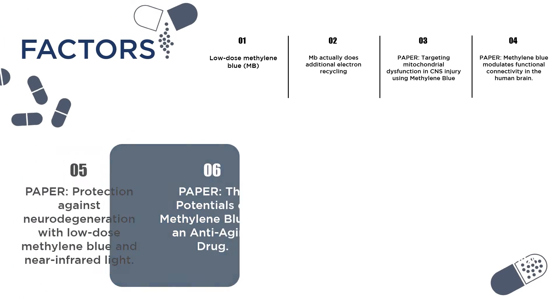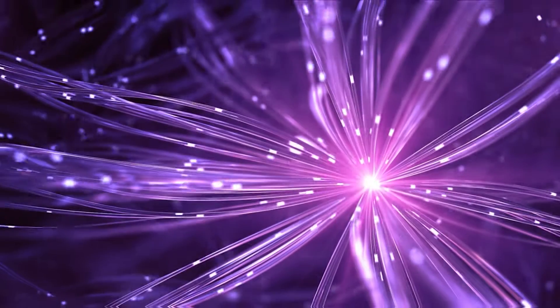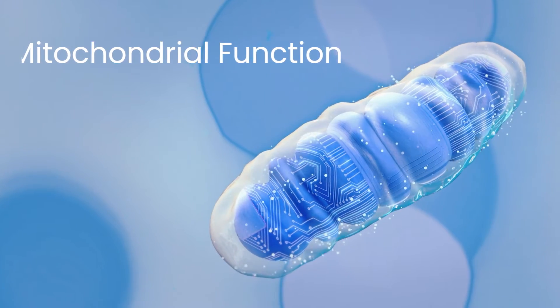There are also speculative papers about methylene blue helping with healthy aging. It would make sense: if the sum total of our health is largely predicated on whether all of our cells have the right amount of electron transfer and mitochondrial function, then making our cells healthier means we are going to be healthier overall.